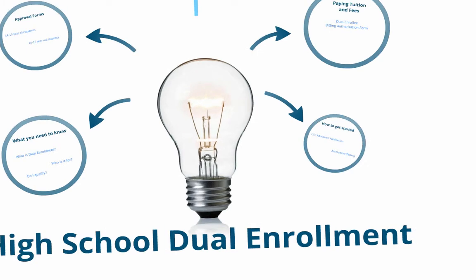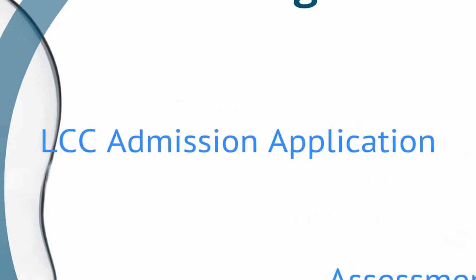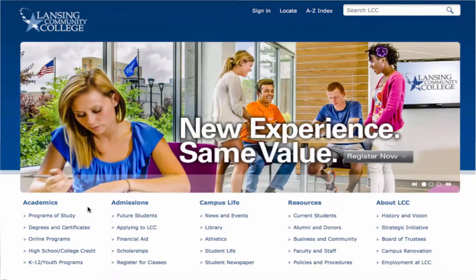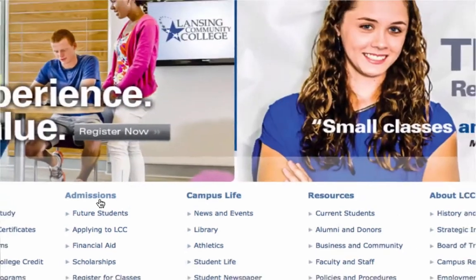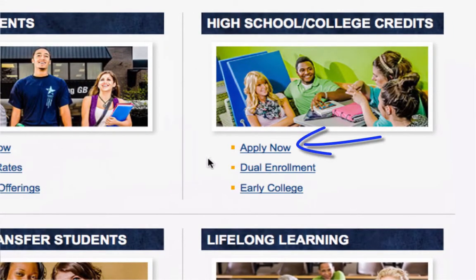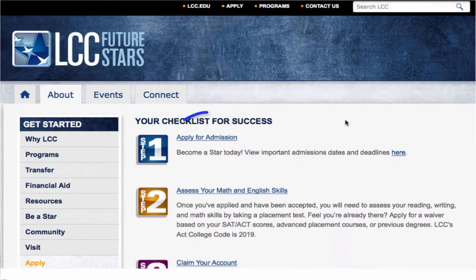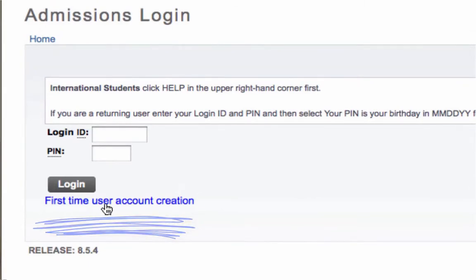Let's take a look at how to get started. The LCC Admission Application. The first step in becoming a dual enrolled student is to apply to LCC. Go to our homepage, lcc.edu, and look for the link that says Admissions. In the High School College Credits box, select Apply Now. Click Apply for Admissions, then select First Time User Account Creation to start your application.